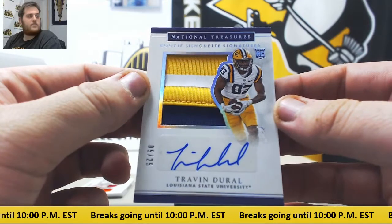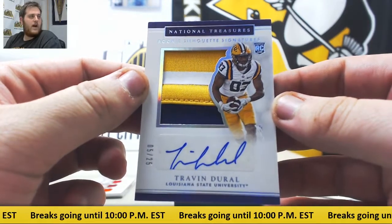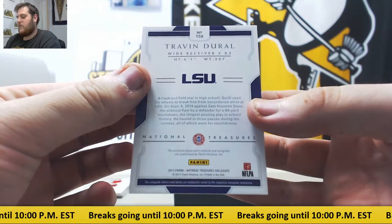Next up, 5/25 Travis Durrell rookie patch auto, wide receiver from LSU. 5/25 Durrell.